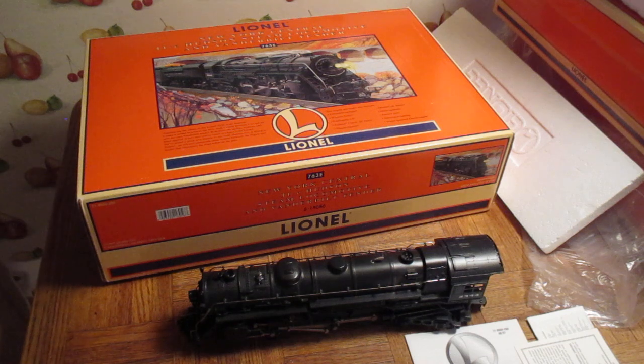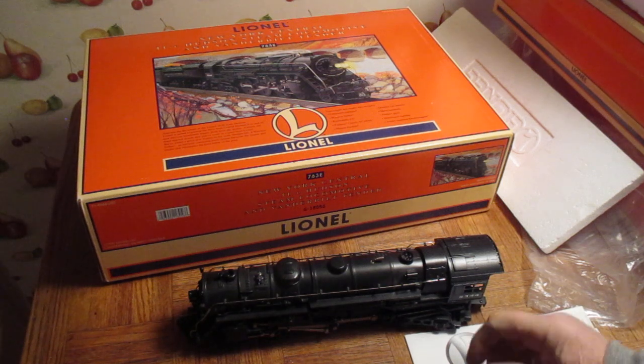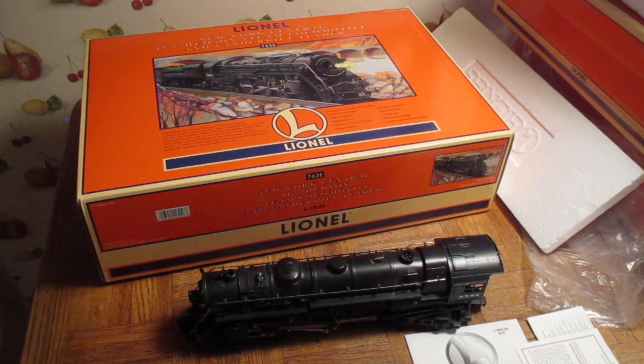I paid $346 for this on eBay. The shipping was $46, so it came to $396 with shipping — under $400. So for around $400, I saved over $600, or about $800 from buying it brand new. I just picked it up because of the price — $346 for a locomotive that I originally paid $1,000 for, or that they were going to sell for $1,200.